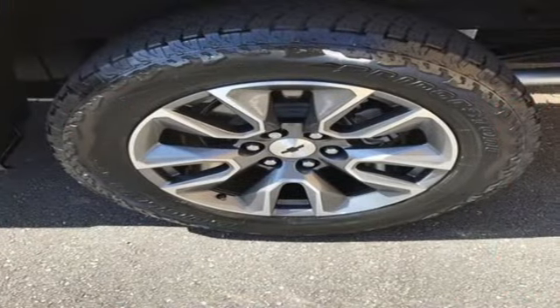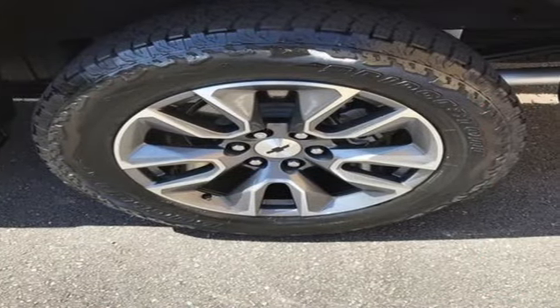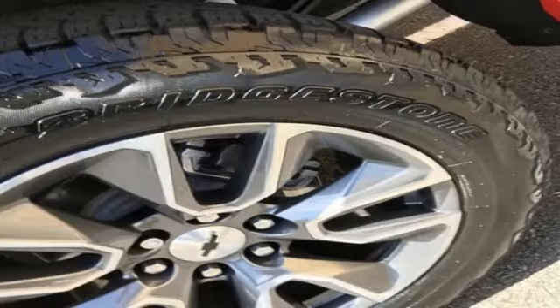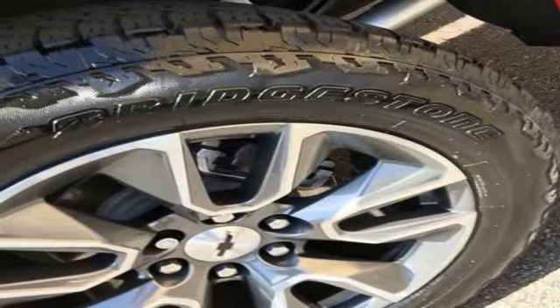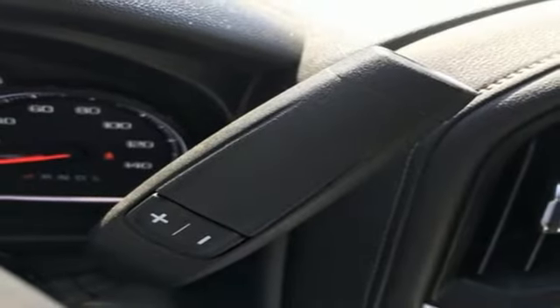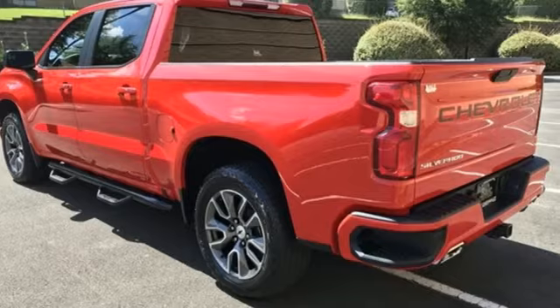Automatic transmission, four-wheel drive, engine auto stop-start feature, trailer hitch receiver, streaming audio, Wi-Fi hotspot, heated steering wheel, aluminum wheels, electronic shift on the fly, and intercooled turbo V8 engine.